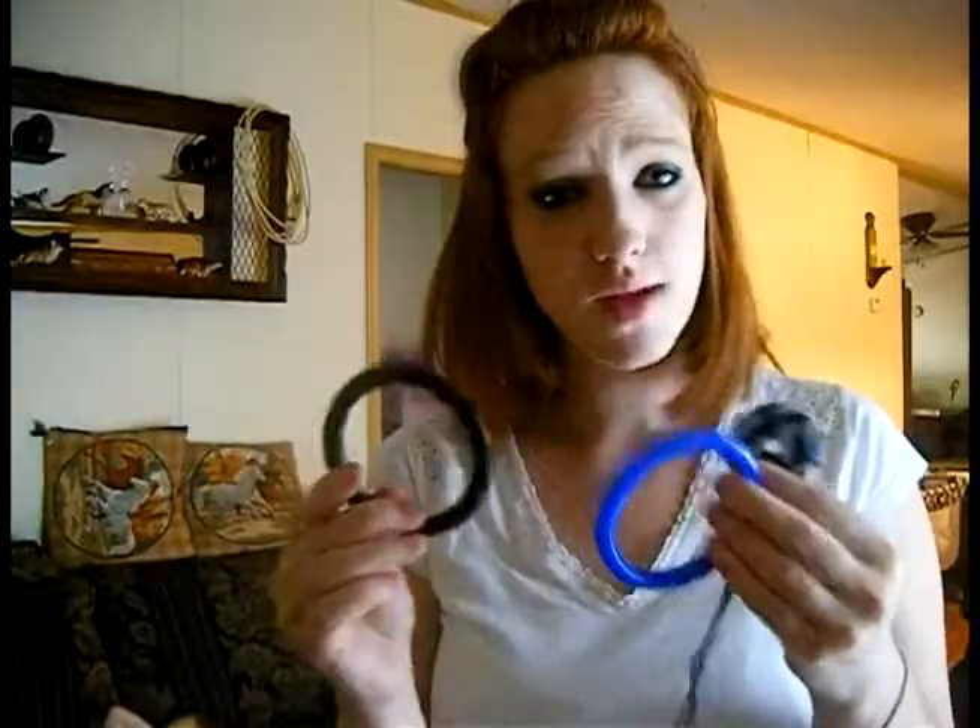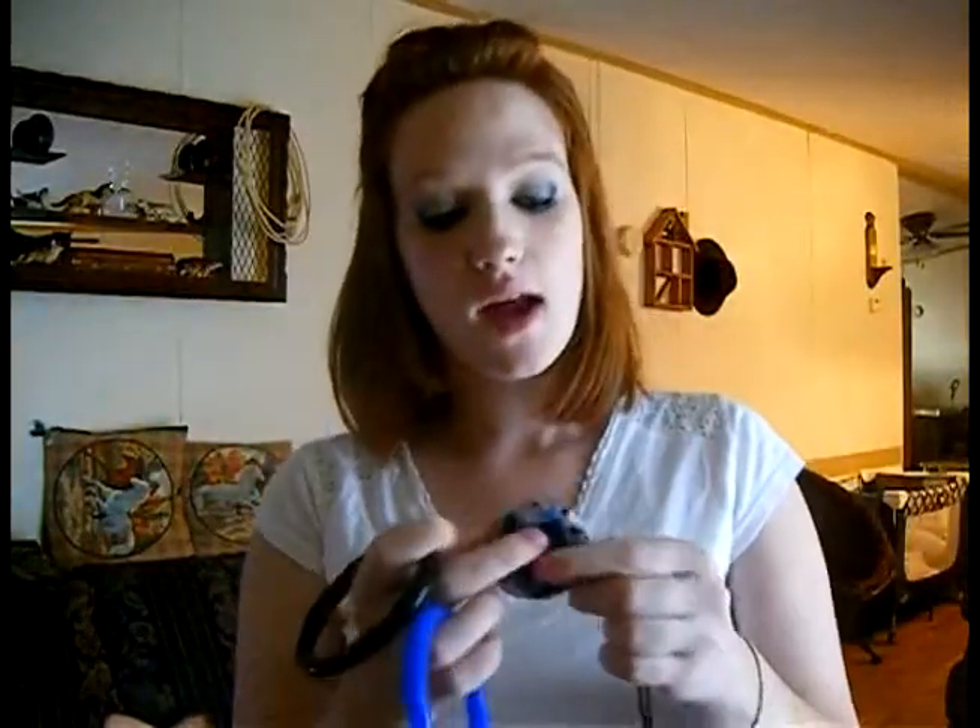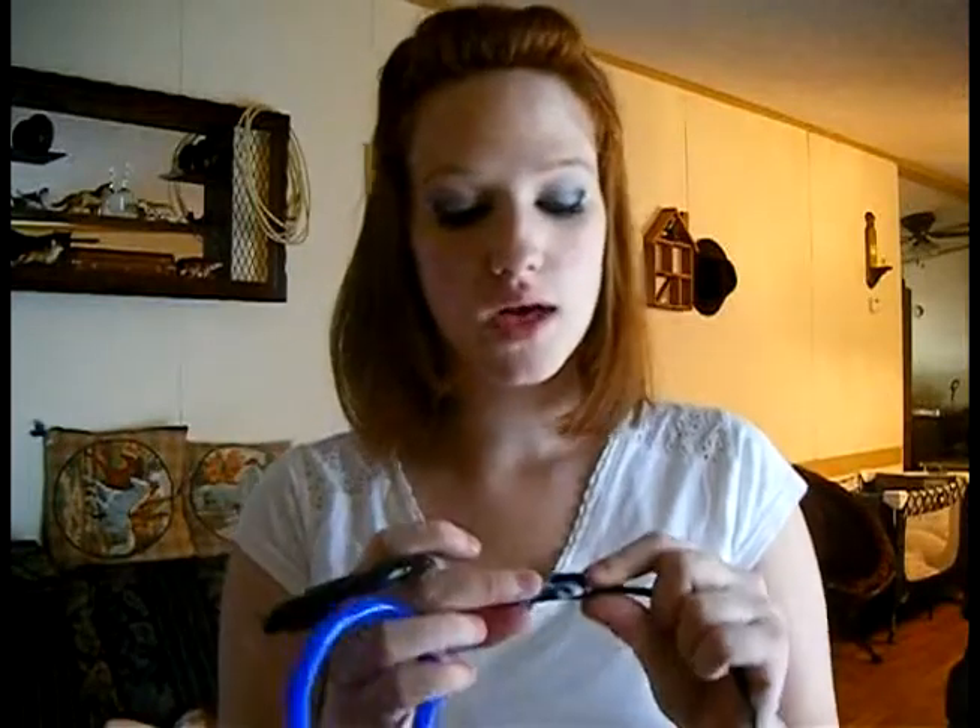I can't wait for my youngest one, who is only three and a half months, to start using them. Because I didn't discover these until my two older children were older, and I wish I had them when they were younger. I can't wait to see if these actually help her.